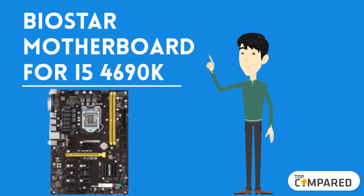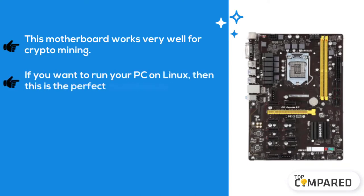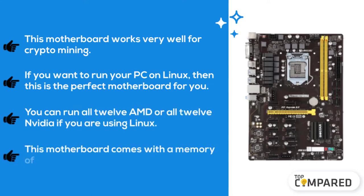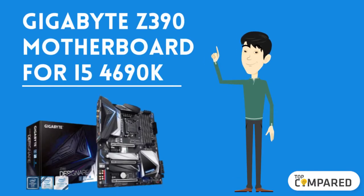The fifth product is the Biostar motherboard for the i5-4690K. This motherboard works very well for crypto mining. If you want to run your PC on Linux, then this is the perfect motherboard for you. You can run all 12 AMD or all 12 Nvidia GPUs if you are using Linux. This motherboard comes with a maximum memory of 32 gigabytes.